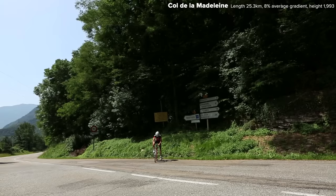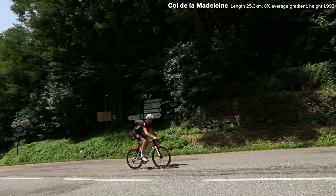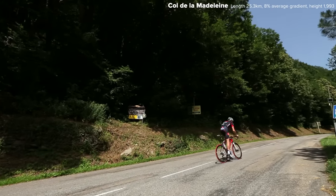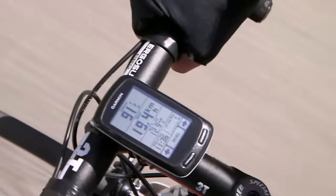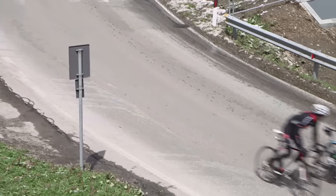With riders all around you it's easy to let the adrenaline kick in and start these mountains too hard. So at the bottom of the climbs, throttle back and take a moment to remind yourself how long it's going to take. Use subjective feeling, a heart rate monitor, or a power meter to pace yourself. If you do things right, you'll be passing a lot of riders as they fade towards the top.